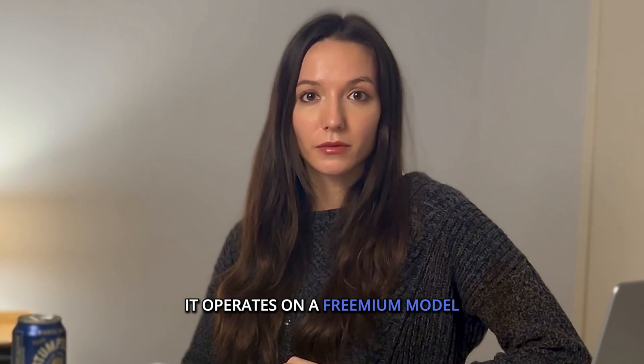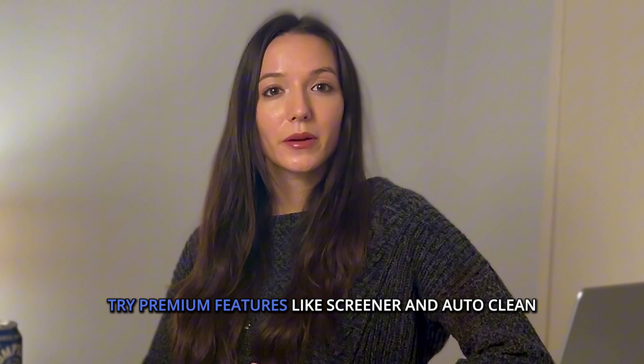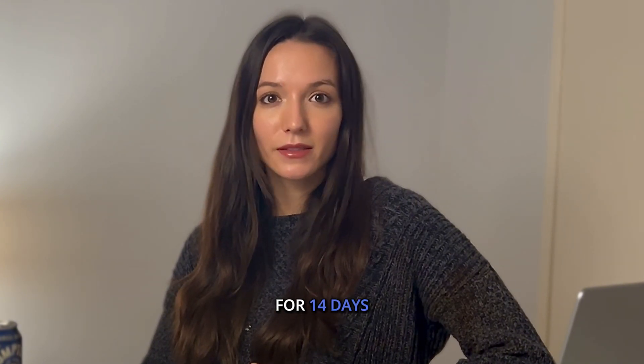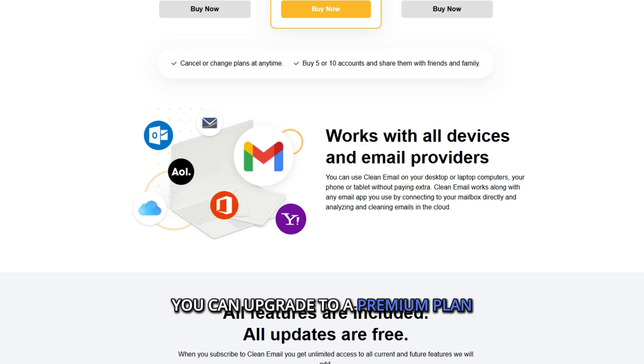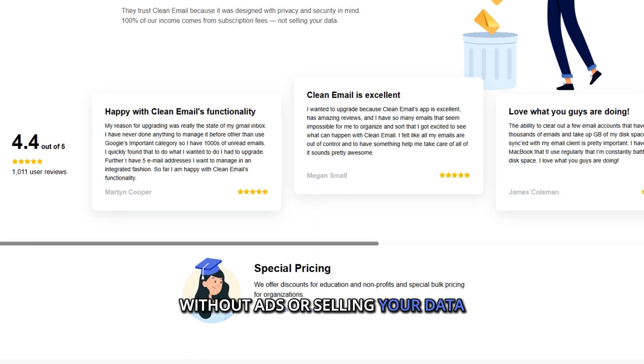Clean Email operates on a freemium model. With a free account, you can clean up to 1,000 emails for free, try premium features like screener and auto-clean for 14 days, and apply 25 unsubscribe actions at no cost. After the free trial, you can upgrade to a premium plan to unlock full access without ads or selling your data.